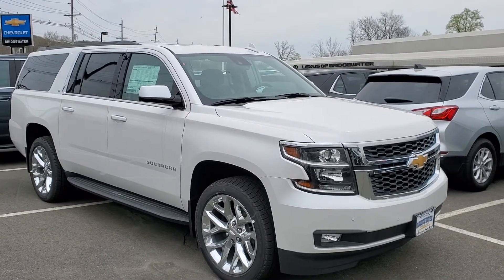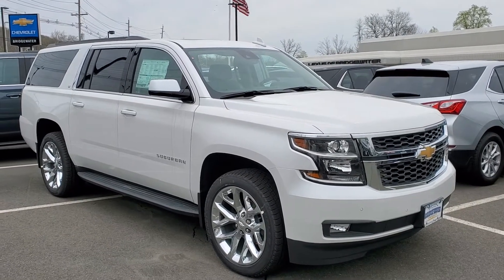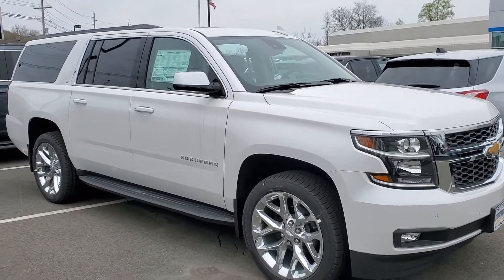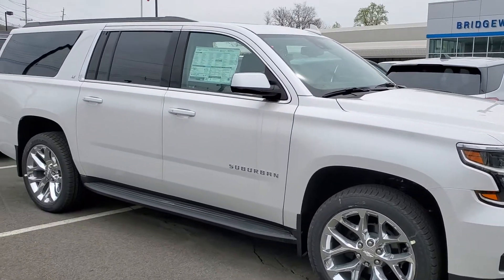Hello, this is Michael over at Bridgewater Chevrolet. I have here the iridescent pearl LT Suburban with the luxury package. This one has a few upgrades — it does have the luxury package and you are getting the 22-inch chromed-out rims. It also has the Sun and Entertainment package, so you're going to get